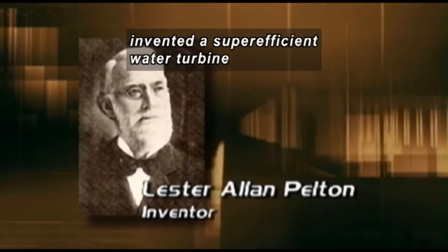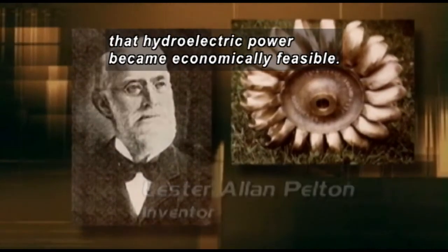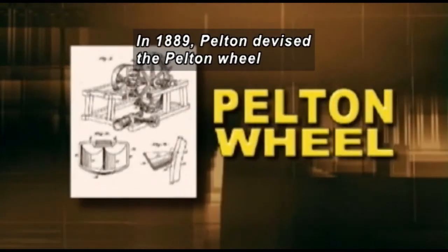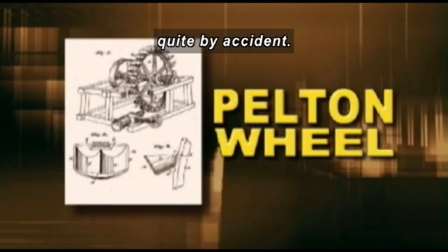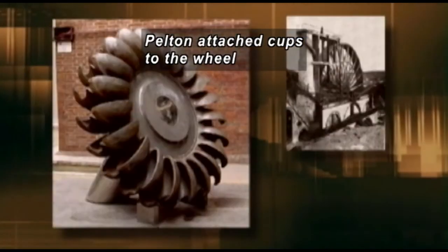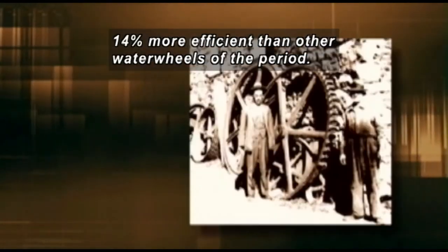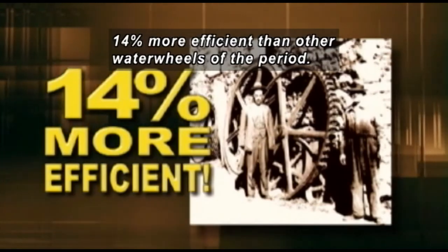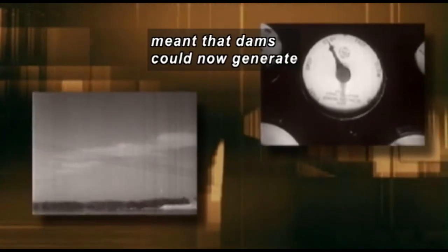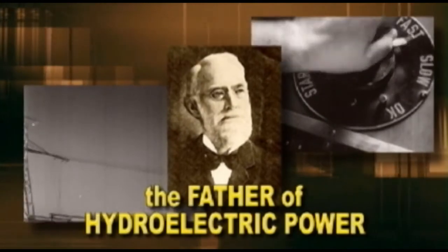But it wasn't until an Ohio native named Lester Allen Pelton invented a super-efficient water turbine that hydroelectric power became economically feasible. In 1889, Pelton devised the Pelton wheel quite by accident. Instead of using flat paddles that were common on water wheels, Pelton attached cups to the wheel and discovered that his turbine became 90.2% efficient — 14% more efficient than other water wheels of the period. His accidental invention earned Lester Pelton the title the father of hydroelectric power.